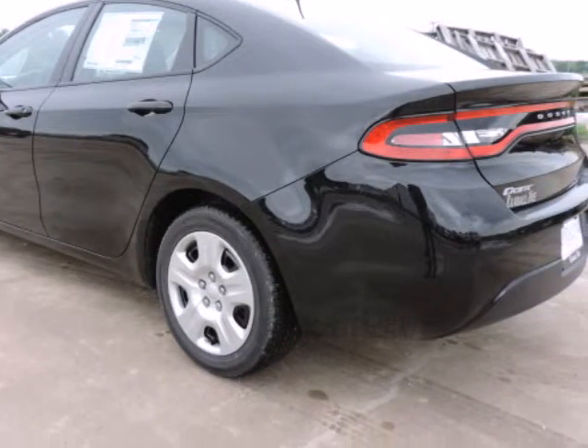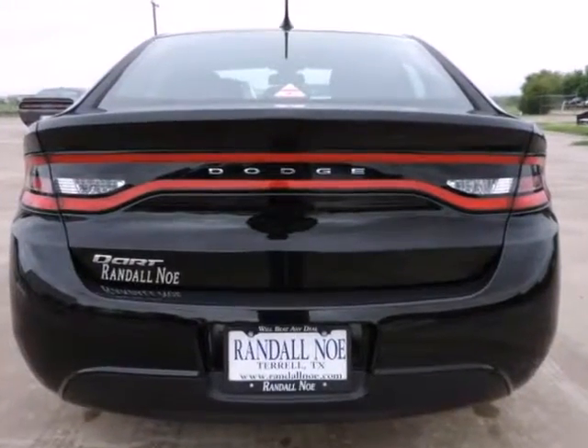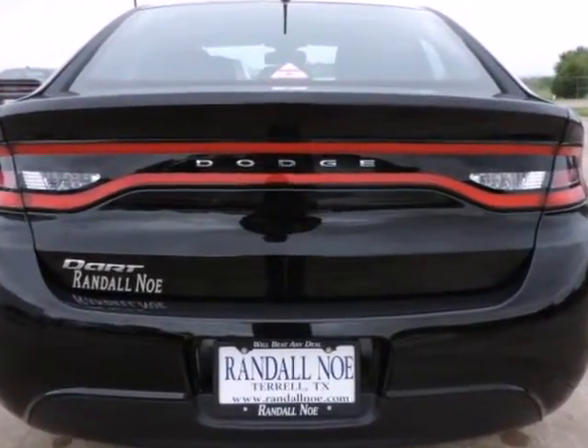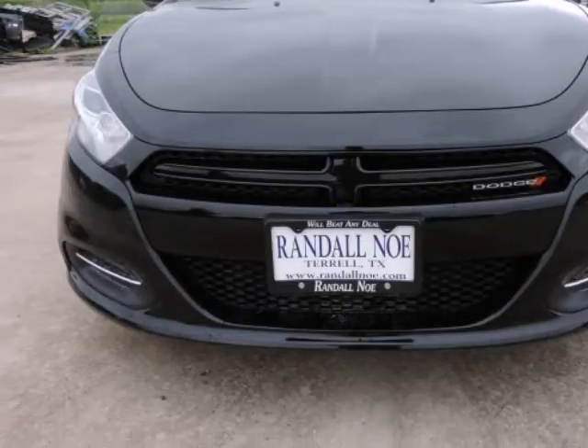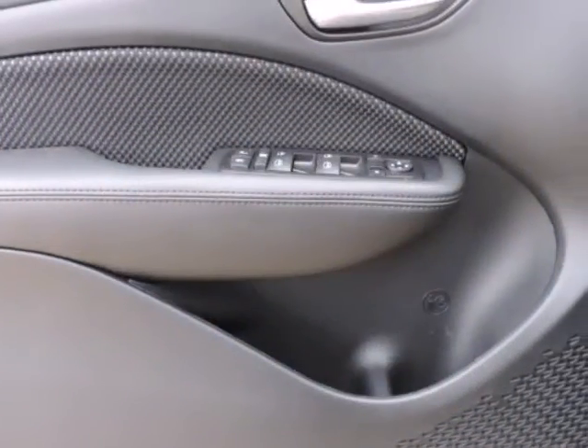Under the hood you will find the 2.0 i4 16V MPFI dual overhead cam. Purchase this Dodge with confidence knowing it is backed with a 36-month/36,000-mile warranty.